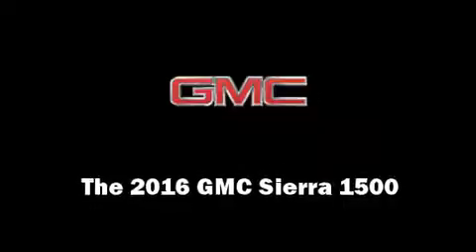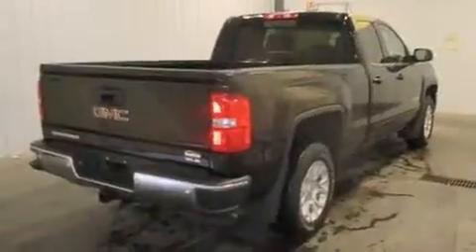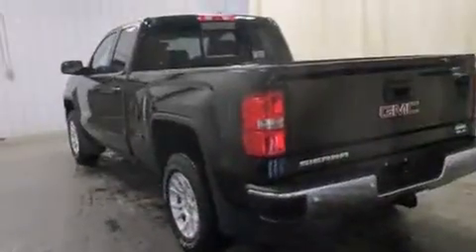The 2016 GMC Sierra 1500. Smooth gear shifts are achieved thanks to the powerful eight-cylinder engine. And for added security, Dynamic Stability Control supplements the drivetrain.